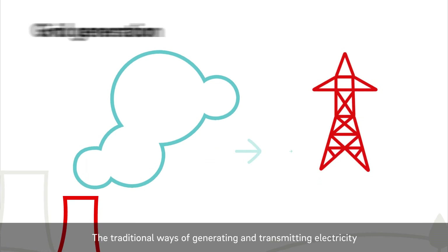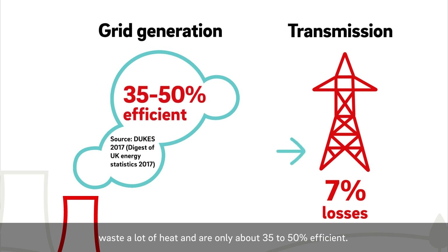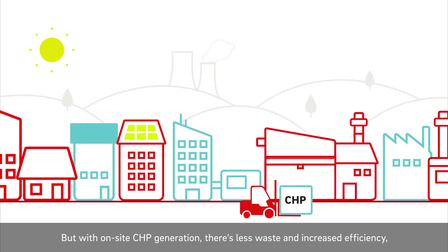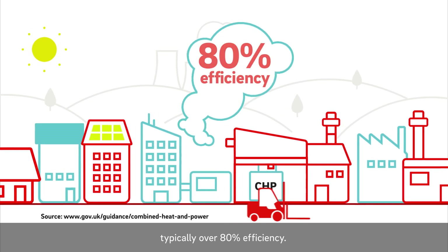The traditional ways of generating and transmitting electricity waste a lot of heat and are only about 35 to 50% efficient. But with on-site CHP generation, there's less waste and increased efficiency, typically over 80% efficiency.